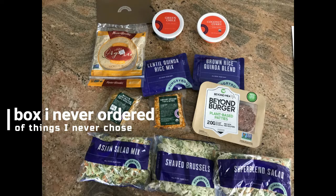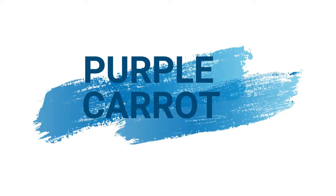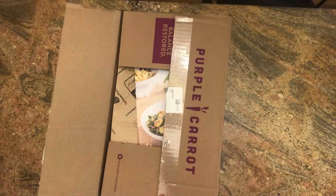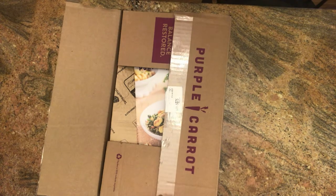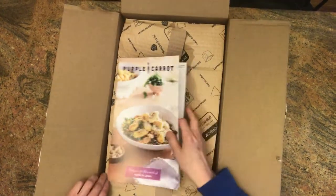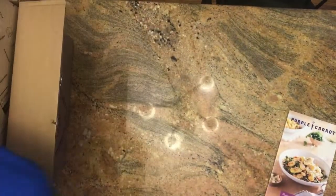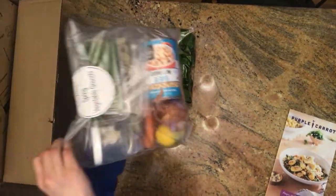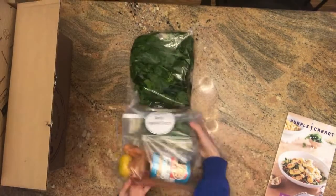Purple Carrot I was excited about. I chose three meals that serve six servings — all dinners. This was about $42, but I had a $30 off code for the first one, so $72 total for three meals slash six servings. They gave me the meals separately in their own bags.